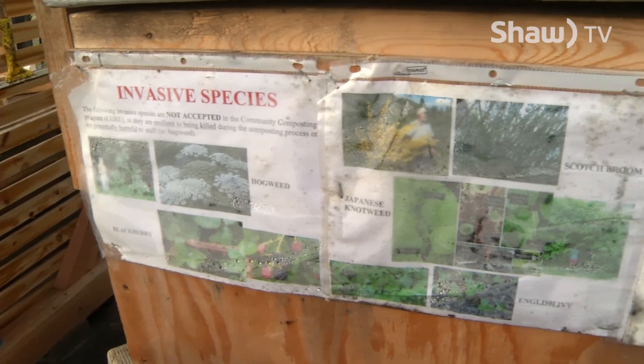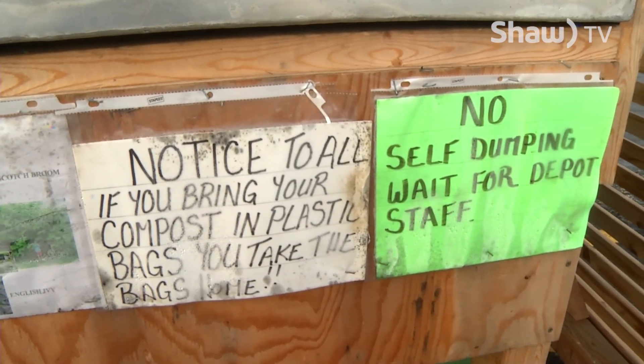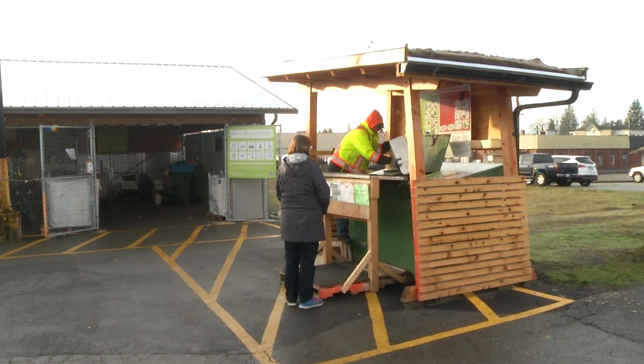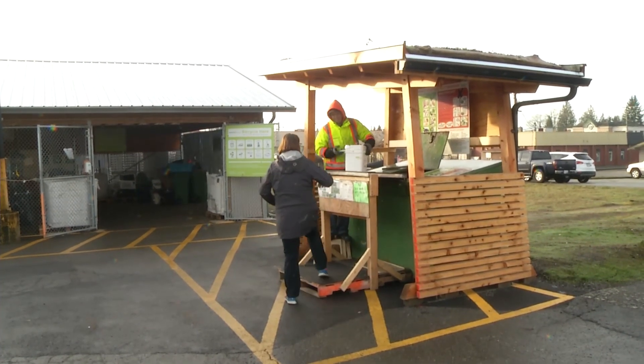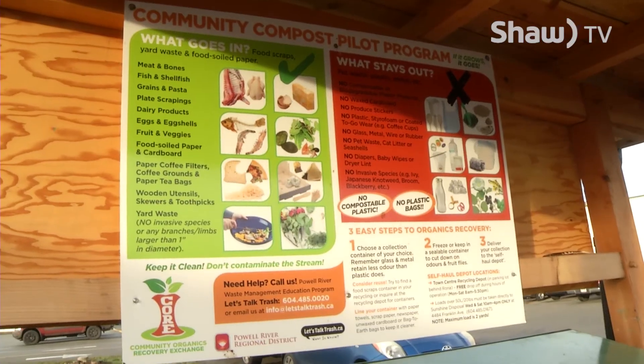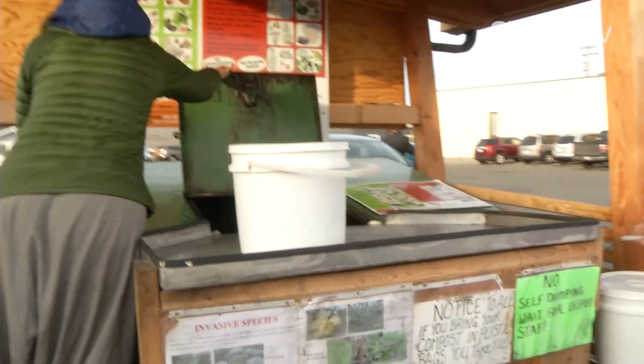That includes things people may not be aware are compostable, like paper napkins and food-soiled paper. All of that is now acceptable here at this drop-off program, and it started about a year and a half ago. There's also a curbside pilot project — 400 homes have been selected in Powell River and the city will be doing the pickup to see how that goes. People can take their composting collected in their kitchen, put it at the end of the driveway, and it gets picked up from there.